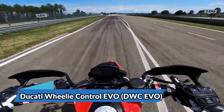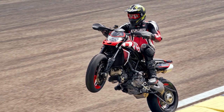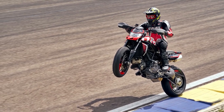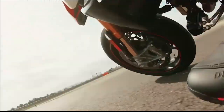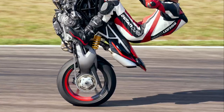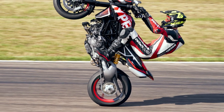The HyperMotard 950 comes with the latest version of the Ducati Wheelie Control Evo (DWC Evo). This system uses the information provided by the Bosch IMU 6D to prevent wheelies and enables the rider to achieve maximum performance under acceleration with ease and safely.